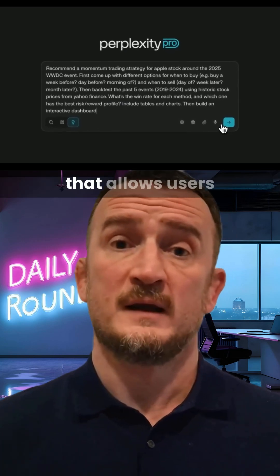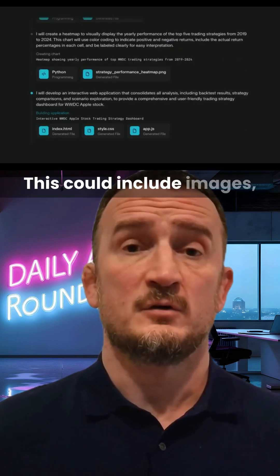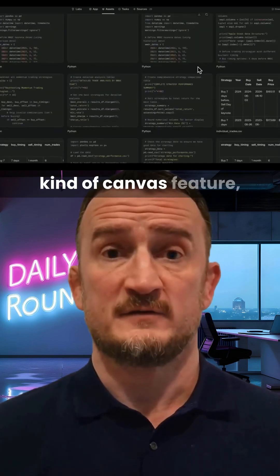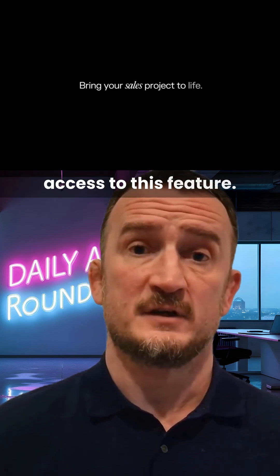Perplexity has launched Perplexity Labs, their canvas style tool that allows users to create assets as part of the workflow. This could include images, video, code, reports, dashboards, and more. With all of Perplexity's competitors offering some kind of canvas feature, it felt like a big missing piece for the service, but now pro users will have access to this feature.